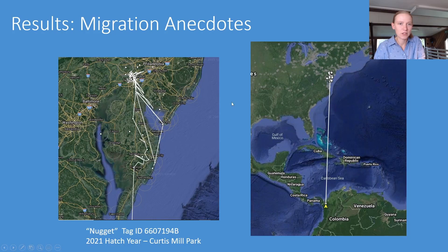To finish up I wanted to share our four migration anecdotes. These tracks are our best estimates given the few detections we have — the lines are not the actual flight paths. I zoomed in on the left to show tracks from the same bird, Nugget, a hatch year bird from Curtis Mill Park, so you can get an idea of just how much a juvenile bird can explore the region before departing on migration — they tend to wander a lot.